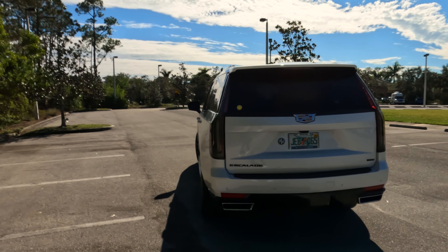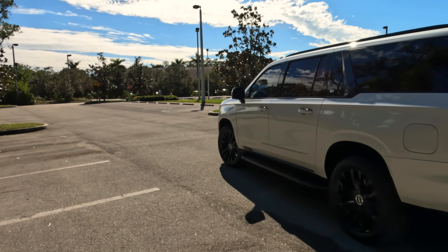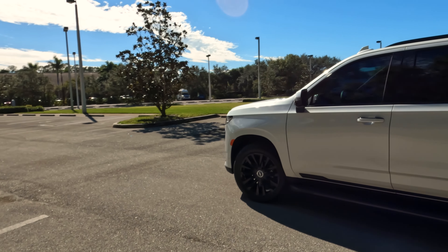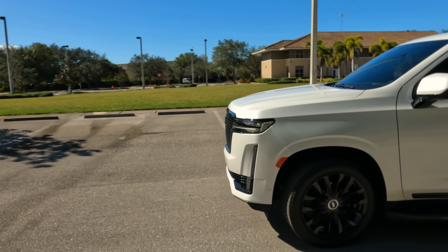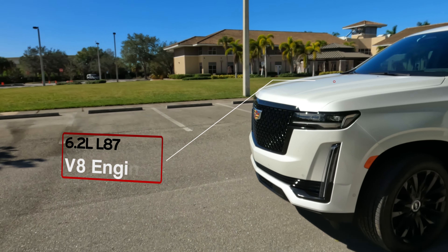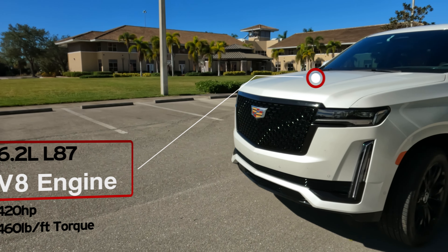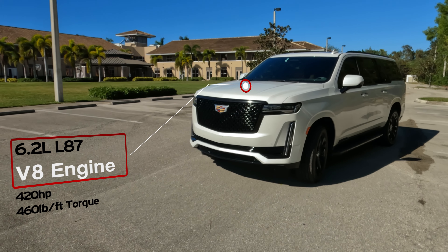As you can see the tail lights just popped on there. This car has roughly 420 horsepower, which it makes from its V8 L87 engine — 6.2 liters. For a car this big and with a stance like this, it's pretty imposing when you look at it.